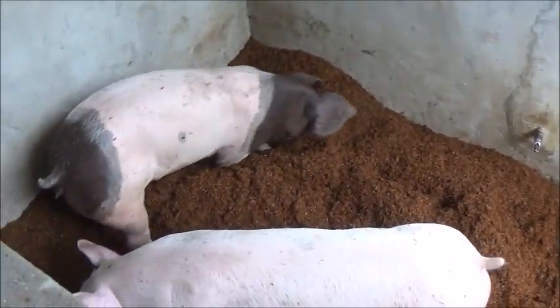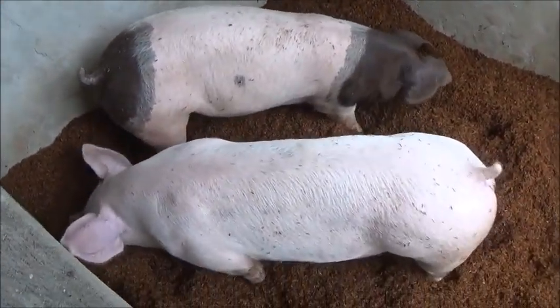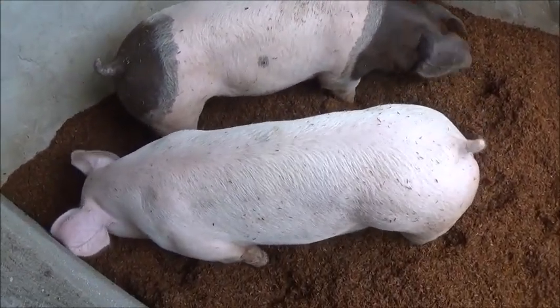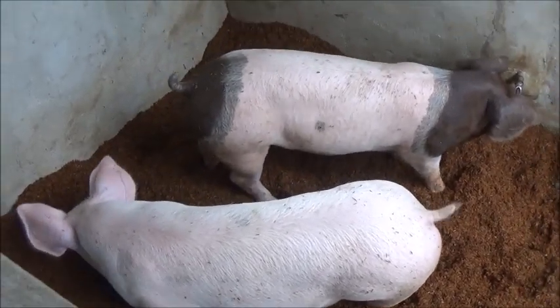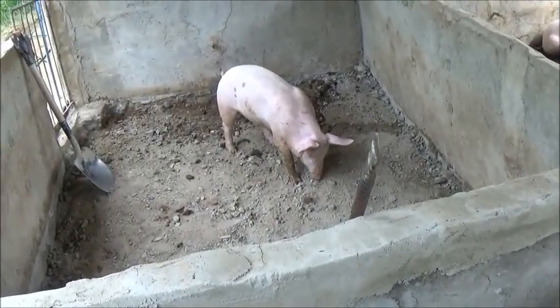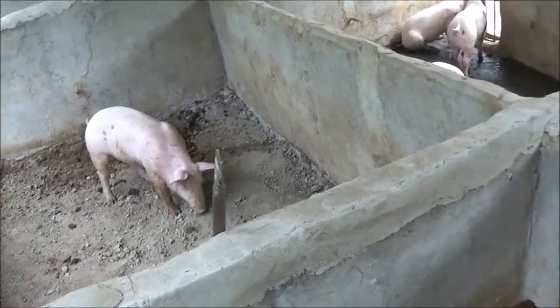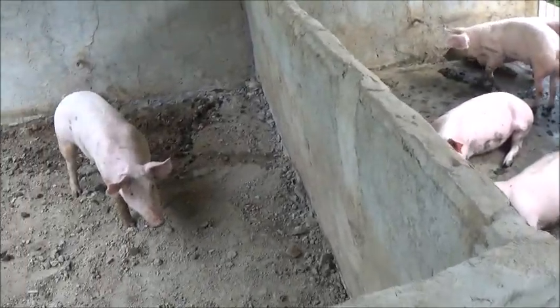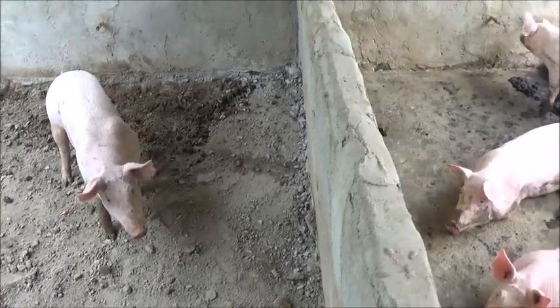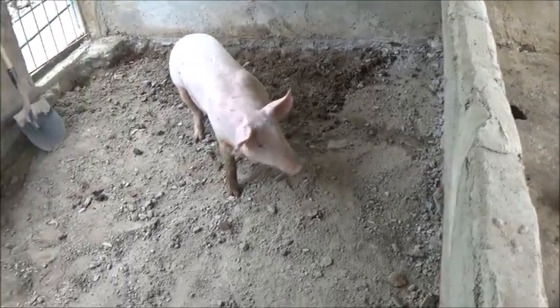These two little gals here we just moved in — I think we moved them in yesterday evening. They were part of the three that were in this pen here. So we're going to do these two pens here next.